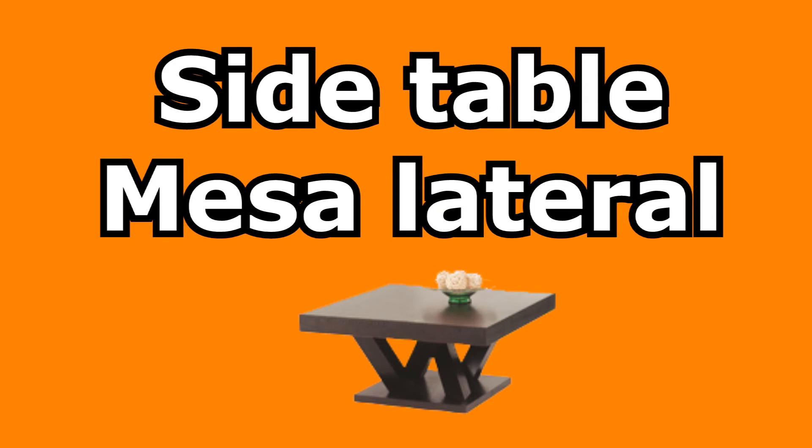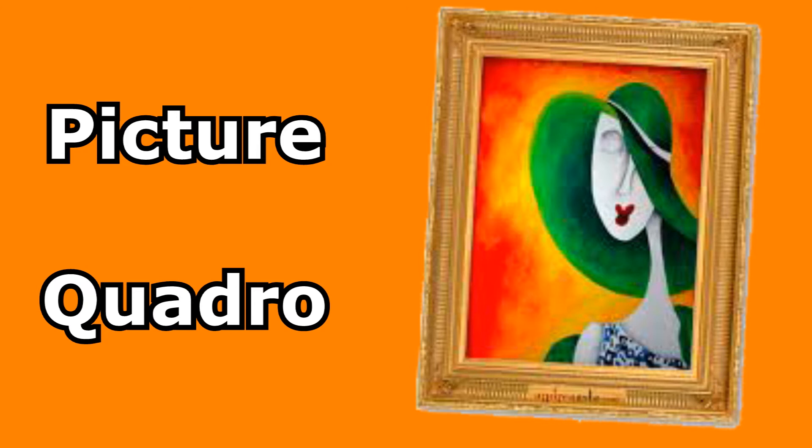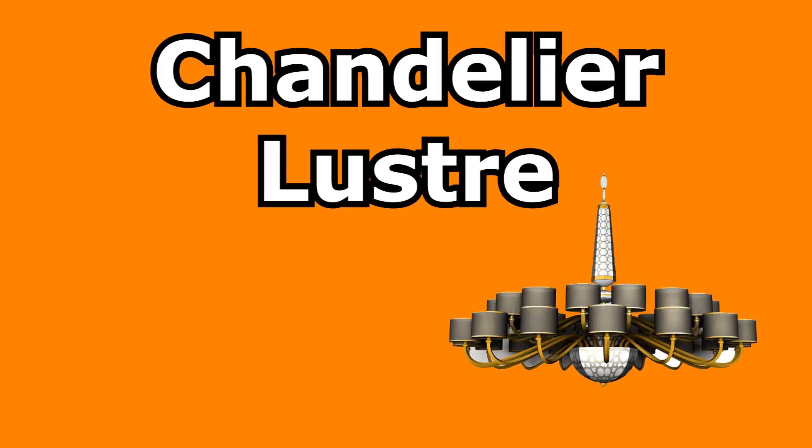Side table — mesa lateral. Rug — tapete. Picture — quadro. Chandelier — lustre.